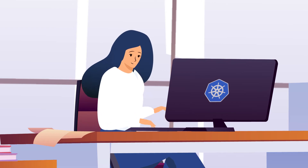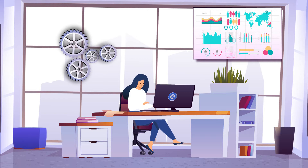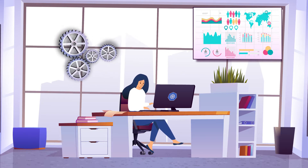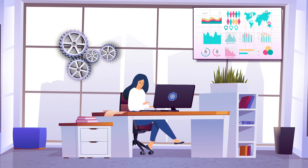As a DevOps engineer, Stacey is responsible for supporting mission-critical applications in the cloud. She manually configures her apps for Kubernetes and optimizes them by trial and error while relying on monitoring tools like Prometheus and VPA.